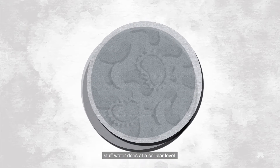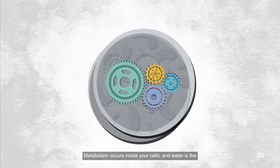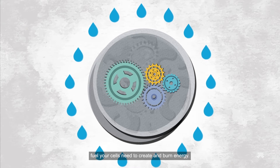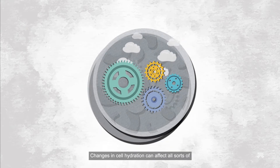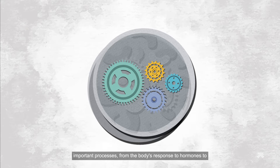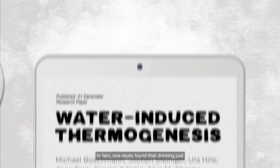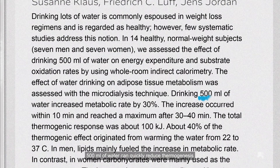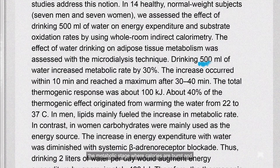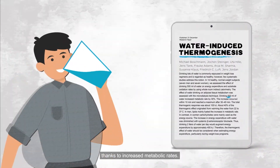Let's dive deeper into some of the important stuff water does at a cellular level. Metabolism occurs inside your cells, and water is the fuel your cells need to create and burn energy. Without it, your cells just can't do their job as well as they should. Changes in cell hydration can affect all sorts of important processes, from the body's response to hormones, to how glucose moves in and out of cells, and even the speed of metabolism itself. In fact, one study found that drinking just 500 milliliters of water can quickly induce thermogenesis — the metabolic stage where calories are burnt — and increase energy expenditure by 24% within an hour, thanks to increased metabolic rates.